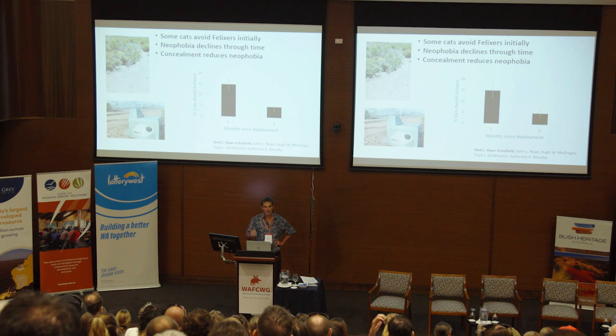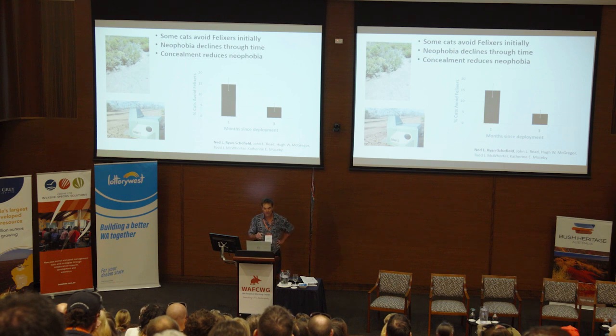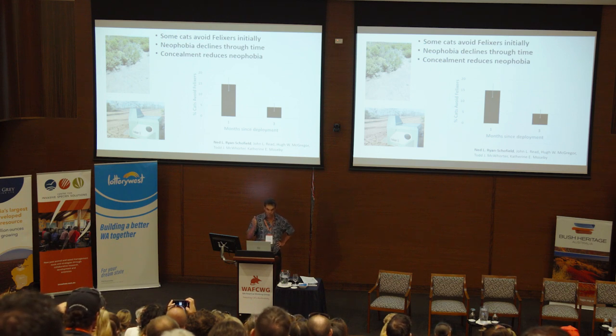A study by our next speaker Ned looked at avoidance of Felixers and Felixer crates by cats. We found around a fifth of cats initially would avoid a Felixer — using cameras on either side with collars, you could see they walked around them. But that declined through time; after two or three months it declined down to about 5%. So yes, some cats show neophobia and will avoid a Felixer, but that generally declines. Ned also found that concealing the Felixers made cats much less likely to show that neophobia.